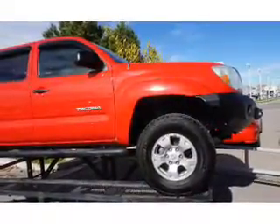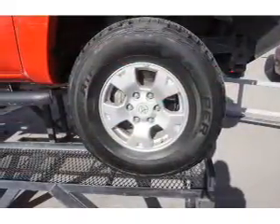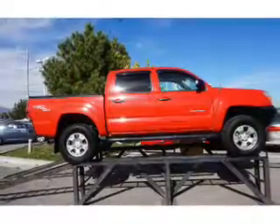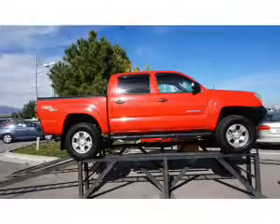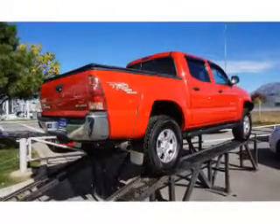The features include premium rims, keyless entry. Inside you'll find an adjustable tilt steering wheel, cruise control, a trip computer, air conditioning, power door locks, power windows, power steering, and an AM-FM stereo with a CD player.